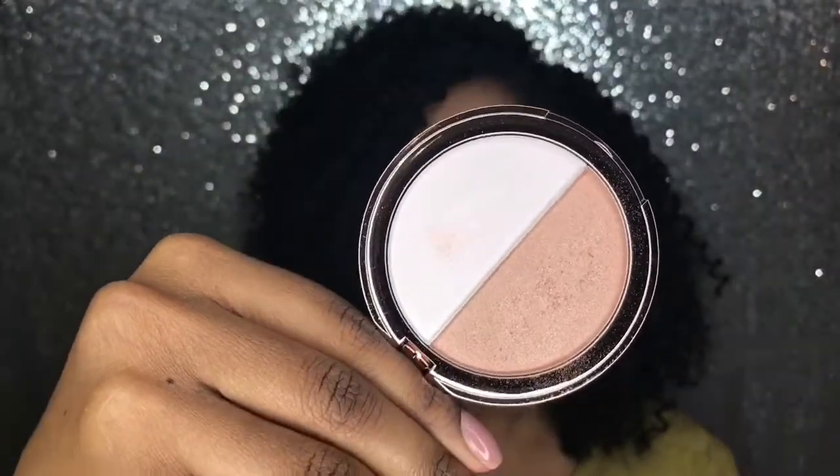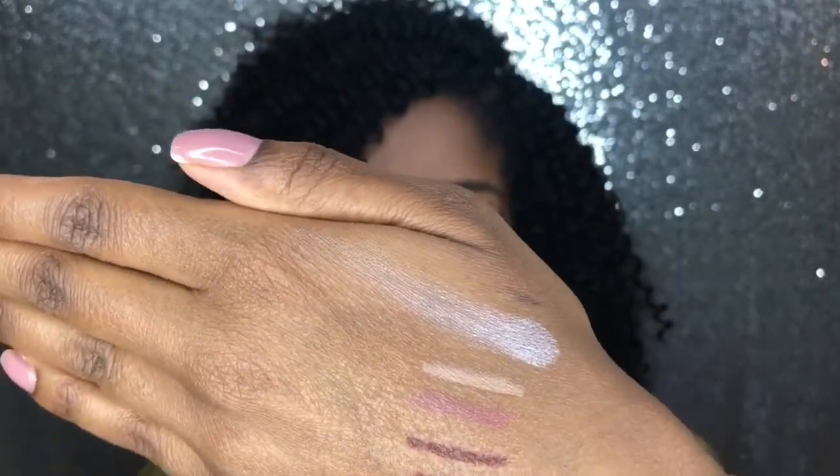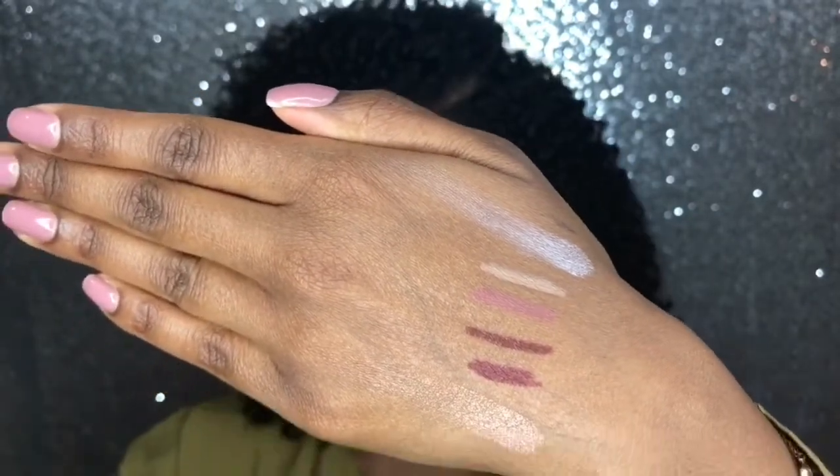Now we have a highlight — as if I need more highlights. ELF came out with a collaboration with Heart Defensor, and this highlighter is so pretty. It's called the Coffee and Cream Highlighter — so there's a coffee shade and a cream shade. I usually mix them on a daily basis, they both feel so good and go on so smooth. I like the coffee a little more than cream because it goes better with my skin tone.